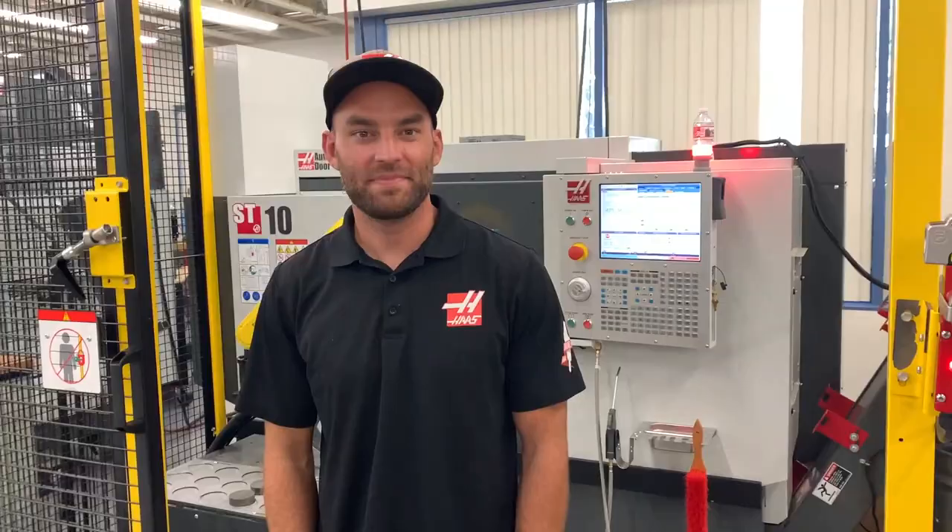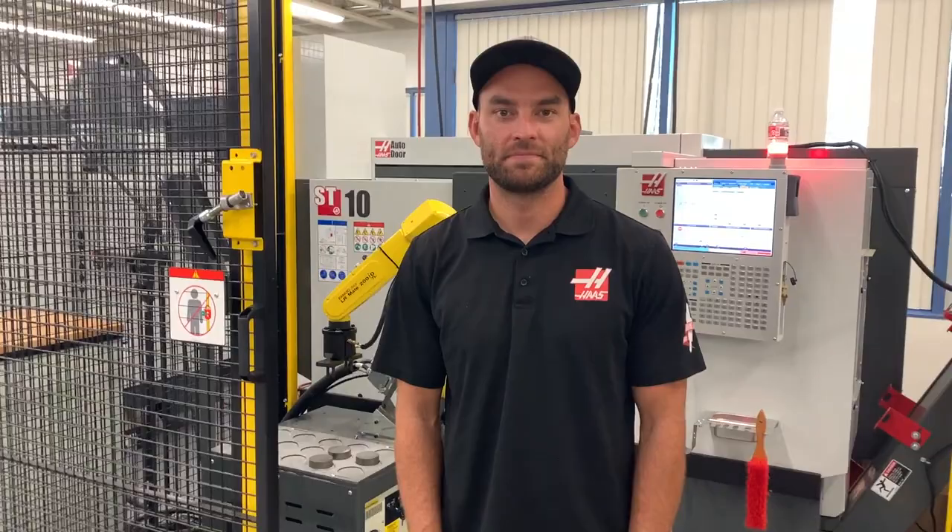I'm here with Cory at the Haas factory. He was going over the Haas robot packages — we got one, two, and three. Cory mentioned that he had never run a robot before; he came into Haas after running just the mills and basic machines, and now he's learned the robot system.